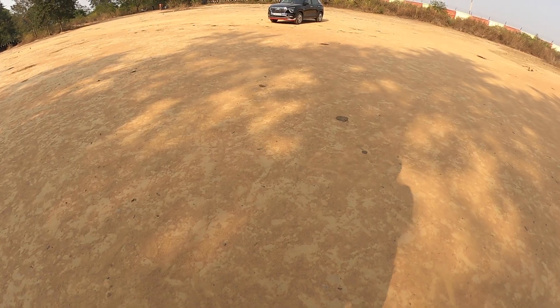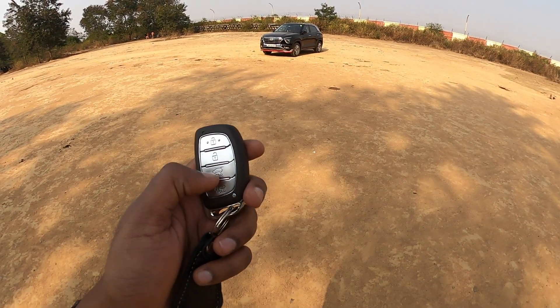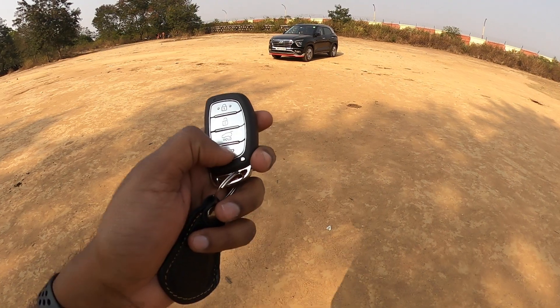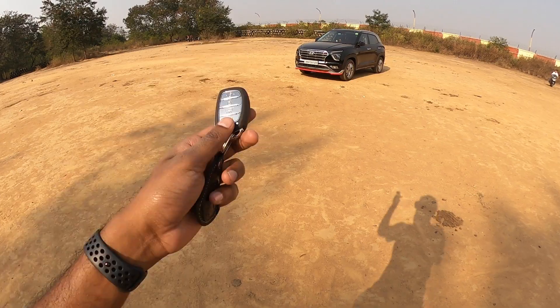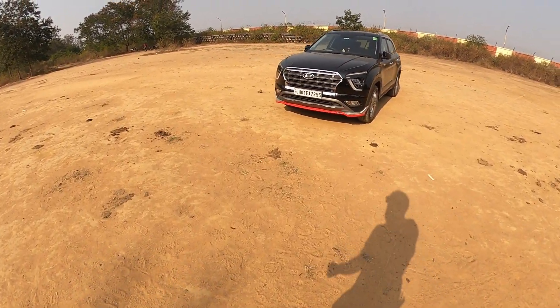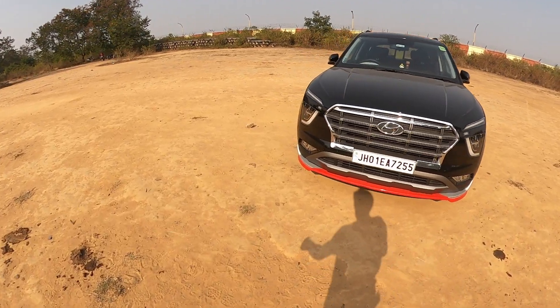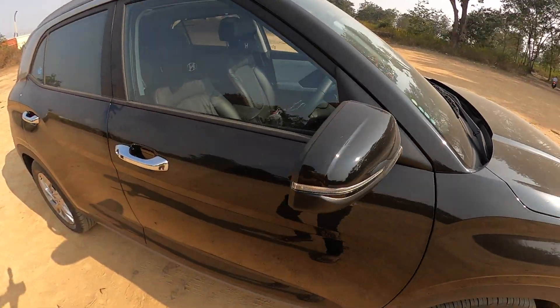Okay, let's start the video. So let's start with the key. On the SX variant key, you get lock, unlock, and boot open. There's also a buzzer sound — so if you're in a parking lot or mall, you can activate the buzzer. Another important feature that SX has but S doesn't is the welcome feature, where automatically the ORVM opens when you approach the car with the key.